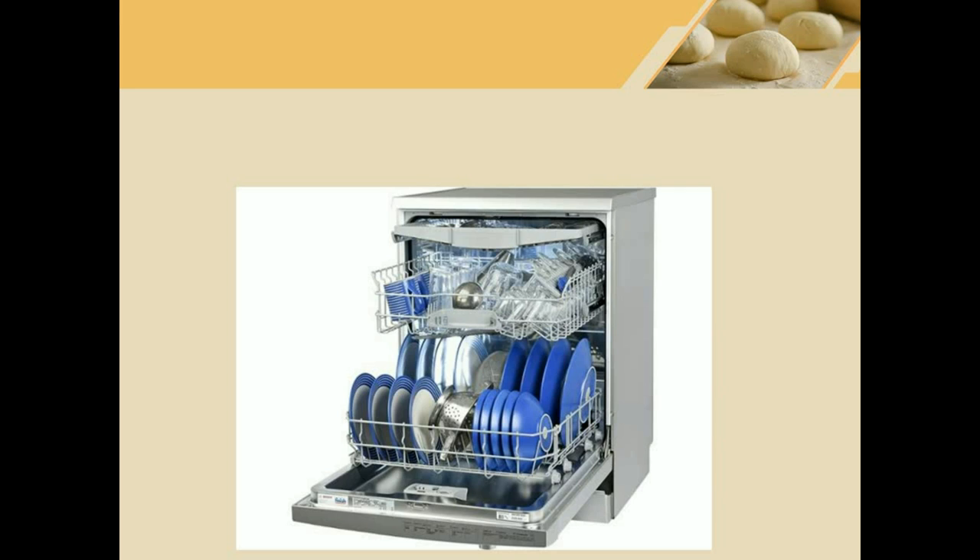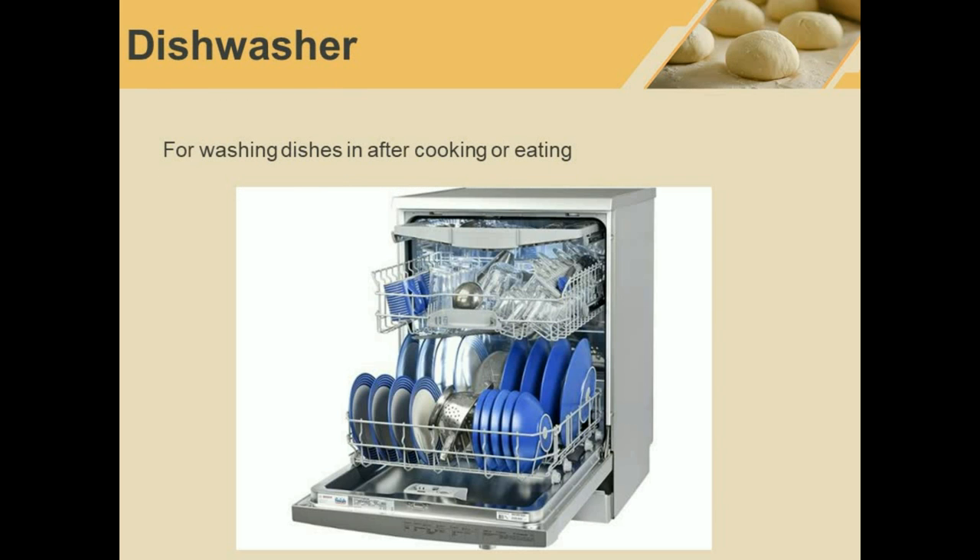Dishwasher. This is a machine for washing dishes. It is a dishwasher.